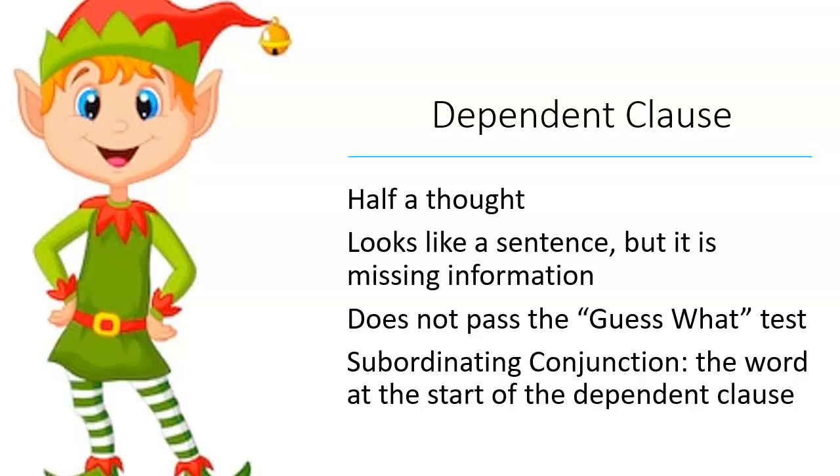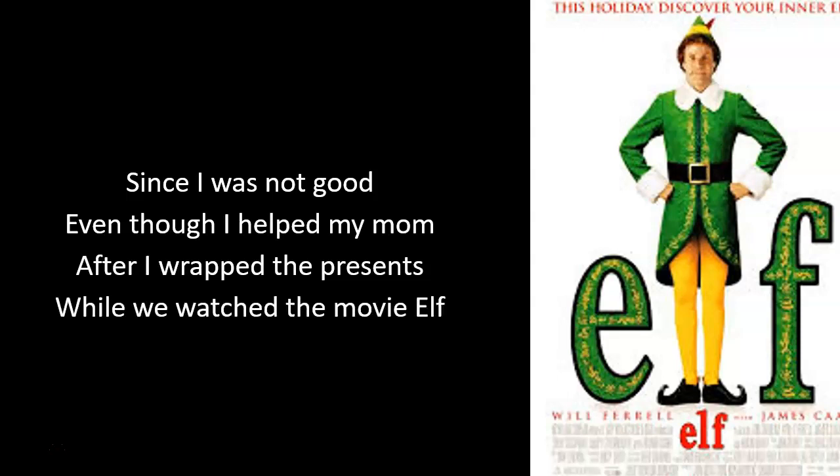A subordinating conjunction is the word at the start of the dependent clause. Just like an elf, it can't quite function on its own — it can make things, it can do things, but an elf can't deliver all the gifts by themselves, can't drive the sleigh, can't do all the things Santa can do. So the elf is dependent on Santa. Examples of dependent clauses: since I was not good, even though I helped my mom, after I wrapped the presents, while we watched the movie Elf.